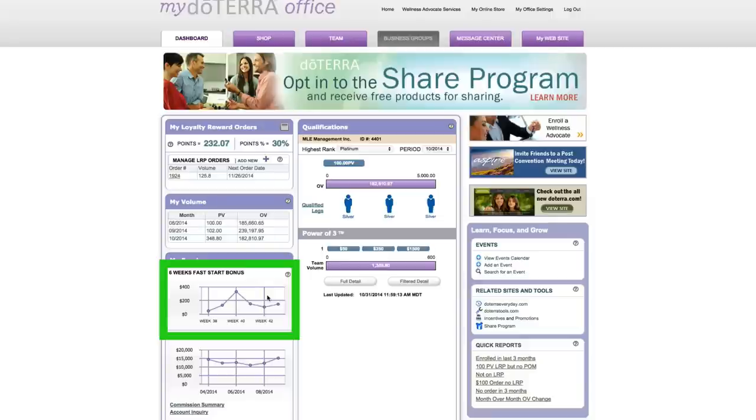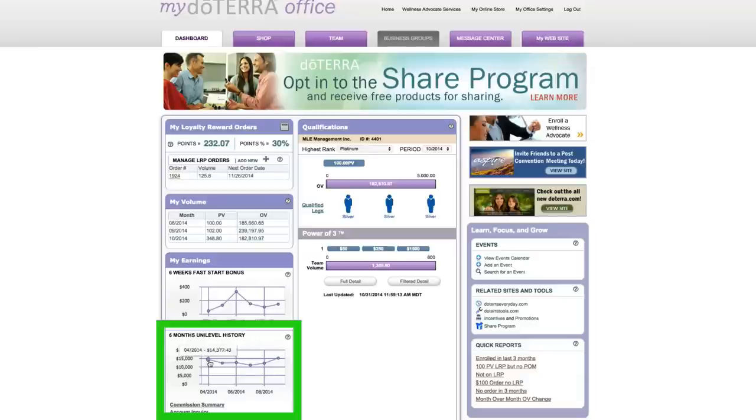The highest one I ever received was about $1,400. Down below is your Unilevel history for the last six months — it's got a snapshot of that. I noticed with my Unilevel it kind of stays in the same area and then jumps up to a new level. Since I hit diamond, it jumped up to the $12,000 to $15,000 range.